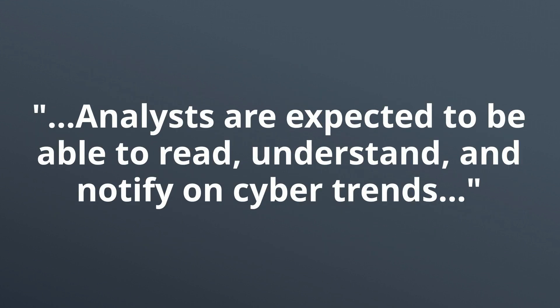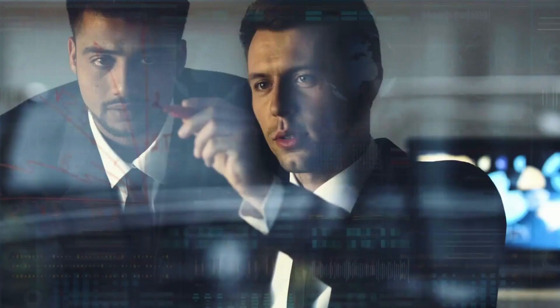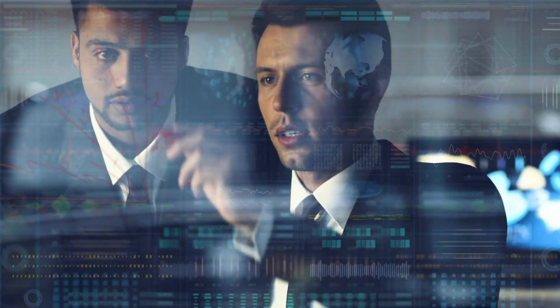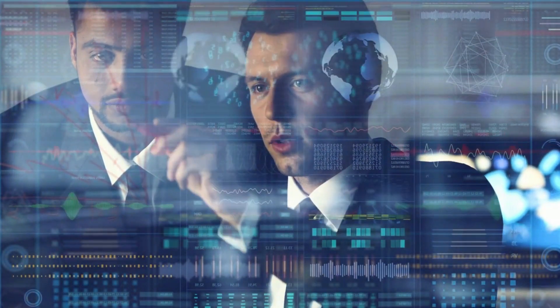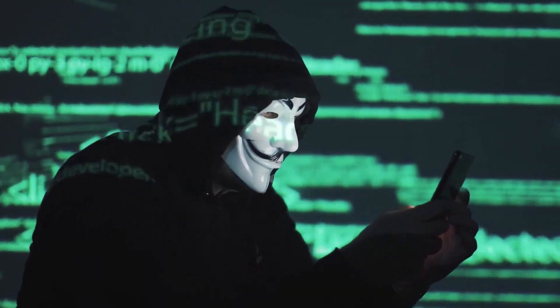Analysts are expected to be able to read, understand, and notify on cyber trends. It's critical that we have basic knowledge in areas like networking, malware analysis, incident response, and cyber etiquette. Simply, you're expected to be both a watchdog and a consultant. You must look for threats and brainstorm strategies to prevent them.